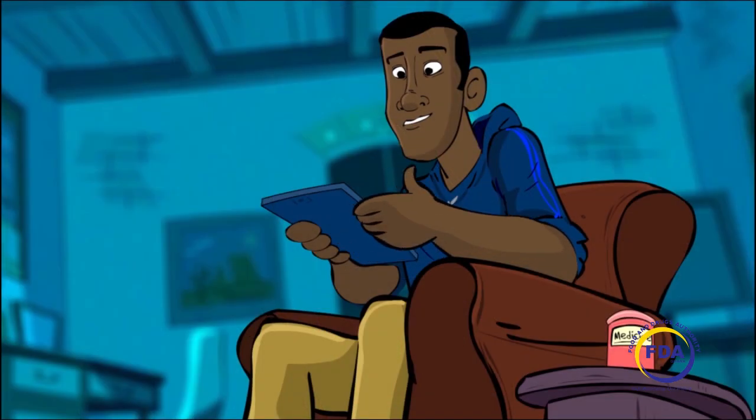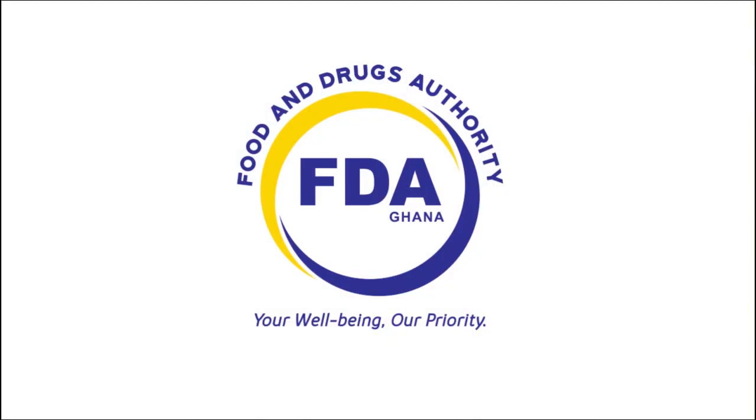Report to the FDA today and save a life. FDA — your well-being, our priority.